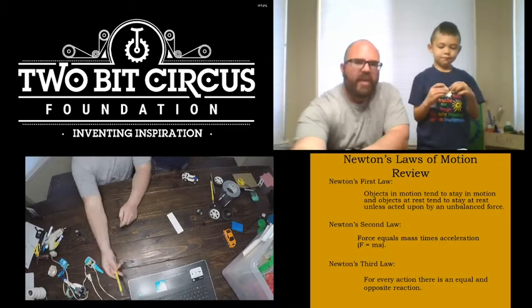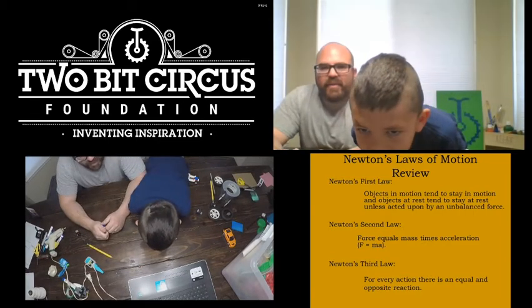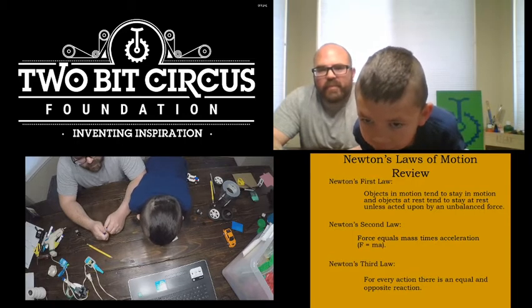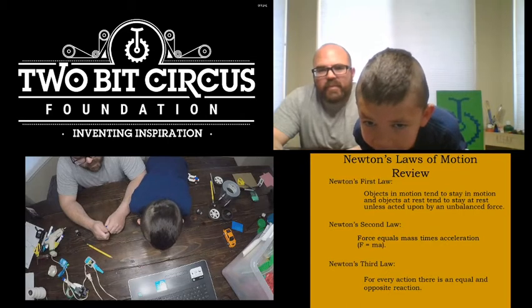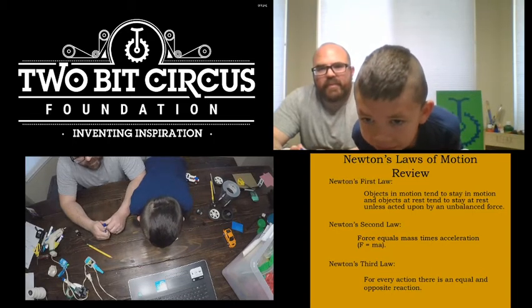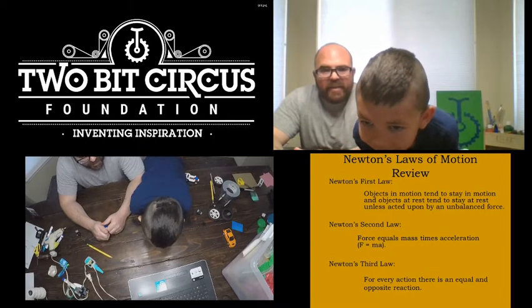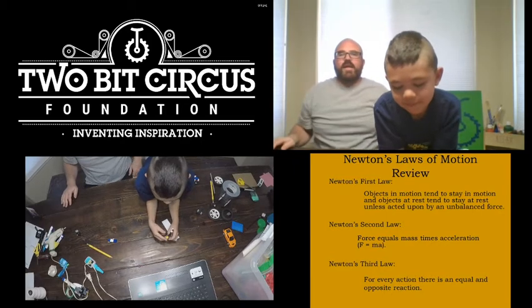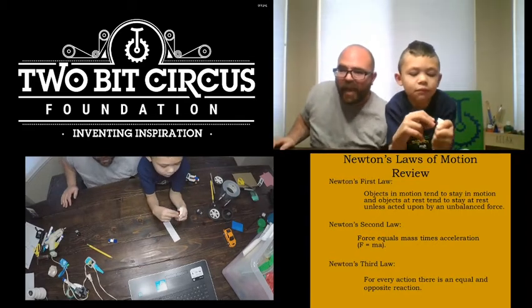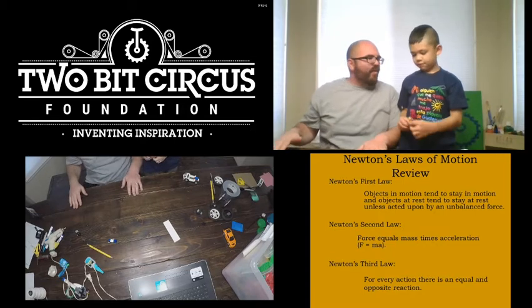Some experiments Michael is going to do, and other experiments Robert is going to do. The first activity we're going to do is looking at Newton's Laws — I have them on the screen for you. Robert, can you go ahead and read Newton's first law? Objects in motion tend to stay in motion, and objects at rest tend to stay at rest, unless acted upon by an unbalanced force. Good job — unbalanced force, you got it.